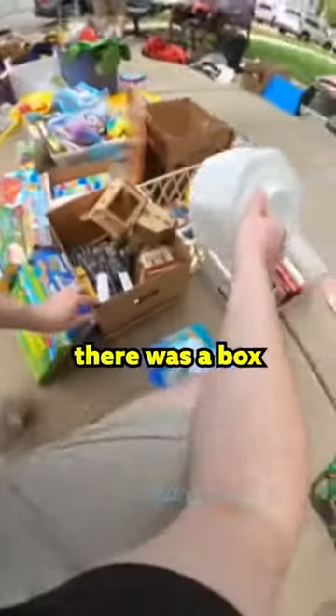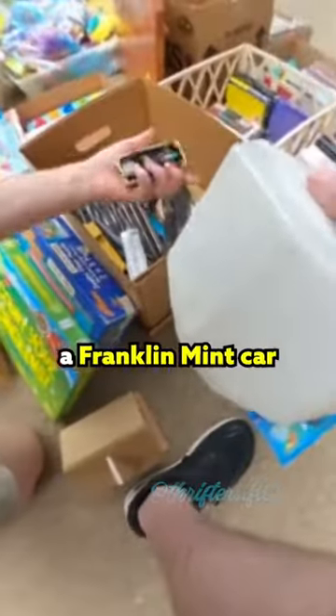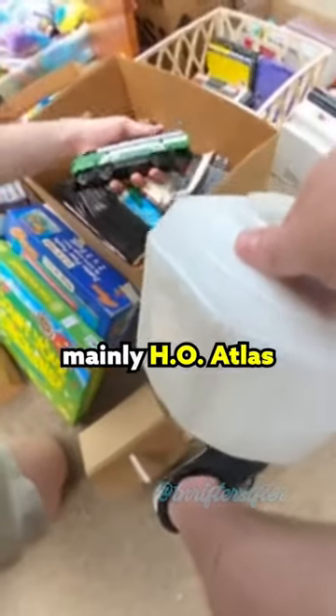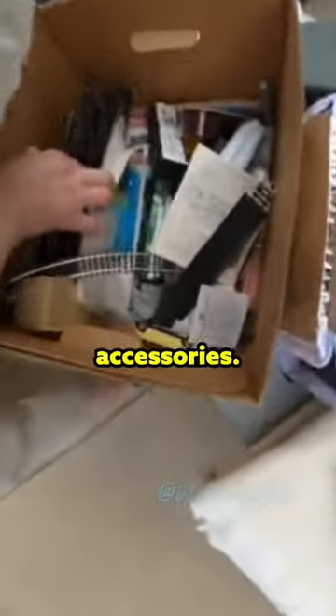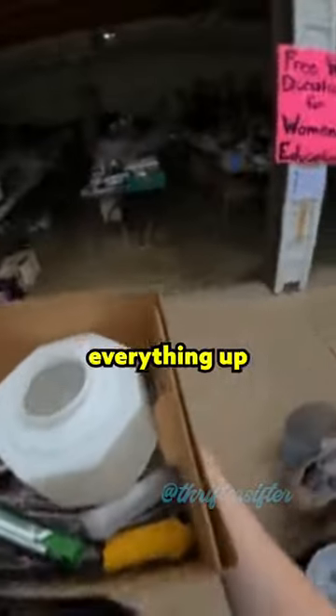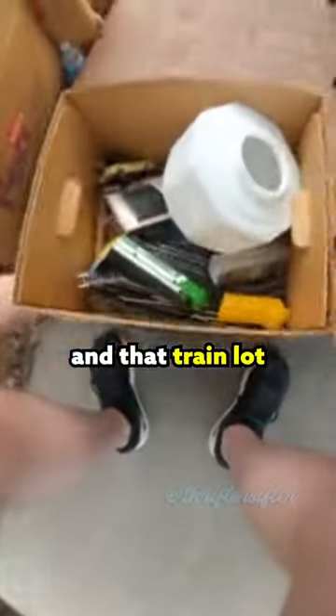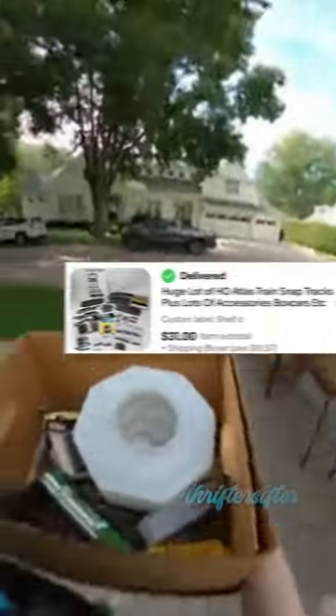Then I saw there was a box of train stuff. There was actually a Franklin Mint car in there and I sold it for $15. There were a few box cars and it was mainly HO Atlas train tracks and accessories. I ended up just lotting everything up and doing an eBay auction starting at $1. I gave them $10 and that train lot sold on eBay for $31. Score!